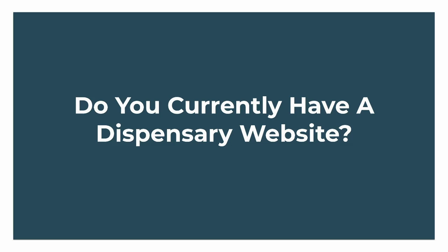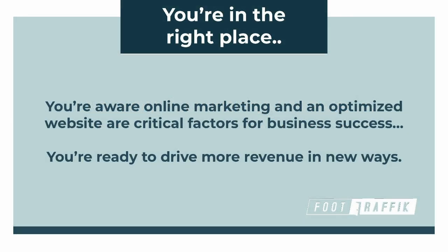Many dispensary owners and marketers don't actually have a website yet. Most do, but there's a very significant portion that don't. If you don't have a website, what are you relying on instead — a Facebook page, or Leafly, or Weedmaps? Whether you don't have a website or your website simply isn't driving enough revenue for your dispensary, you're in the right place.